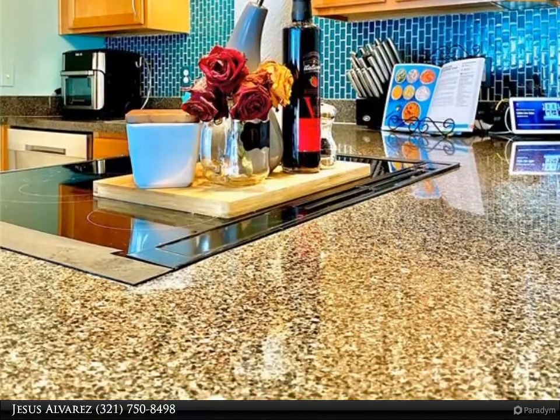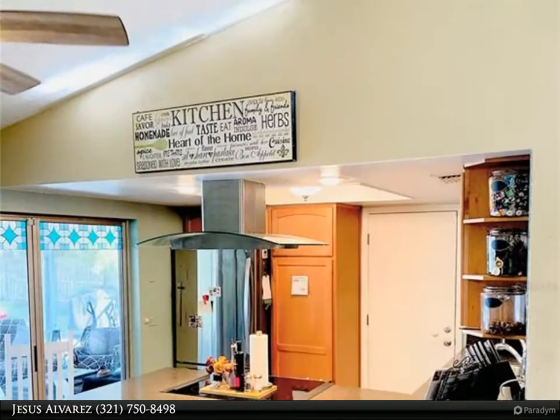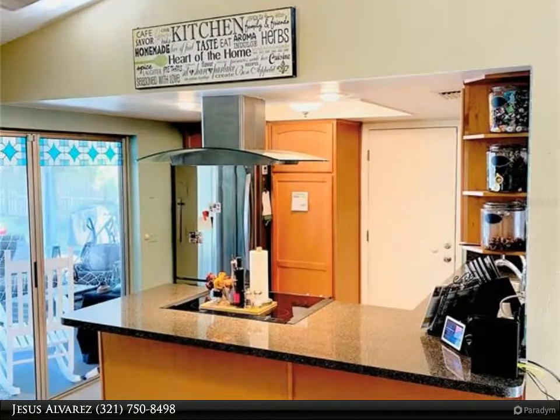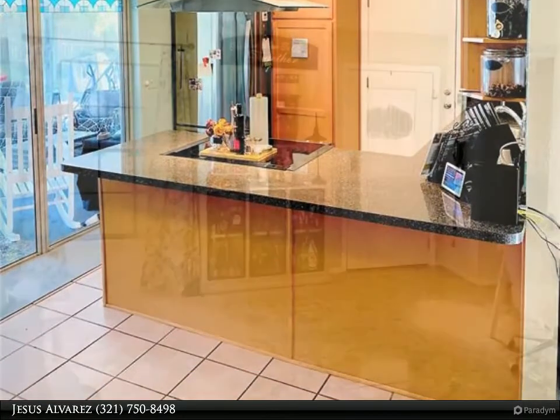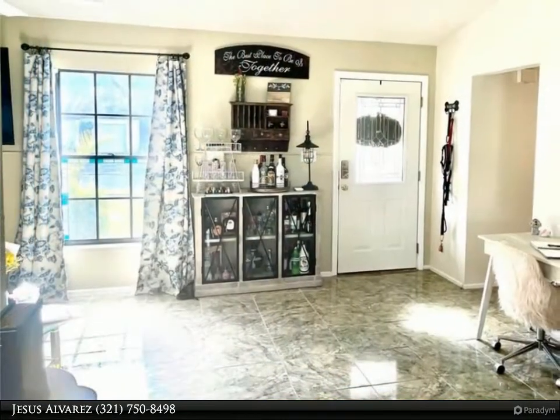Your new home comes with a recently added generator hookup, ready for those lovely Florida stormy days, so your family can stay cool and powered up even during the storm. The large backyard comes with a storage shed too.